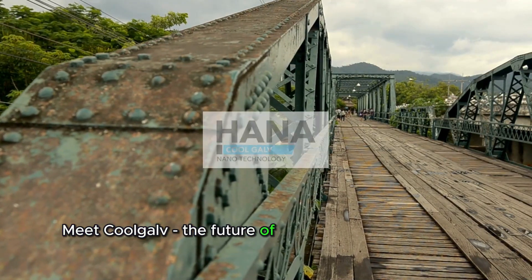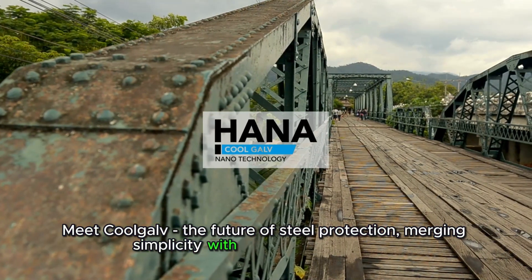Meet CoolGolf, the future of steel protection, merging simplicity with unmatched durability.